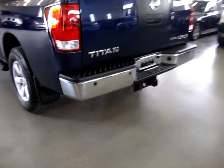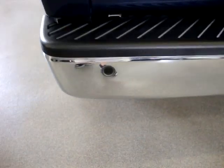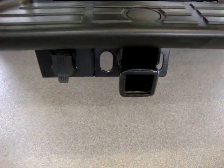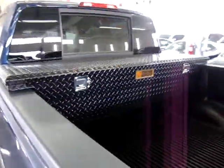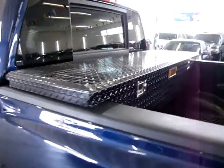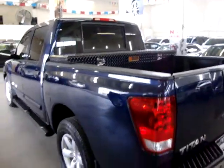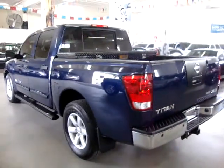We've got parking sensors in the rear bumper — there are two on each side. These are the ones that beep when you approach another vehicle or object. There's a Class 3 heavy-duty tow package receiver. And we have a diamond plate toolbox that is lockable, and we have the keys for it. The rear glass is a power sliding glass, which I'll demonstrate in just a minute when I get inside the vehicle.